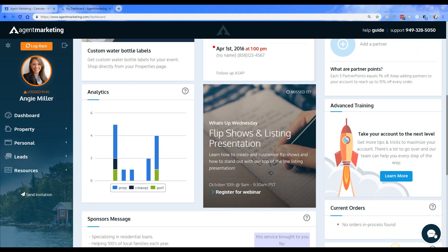Also, our social media expert wanted me to share that we now have Twitter. If you're tweeting about properties, hashtag Agent Marketing and we'll retweet your property to help you get more exposure. Make sure to hashtag or tag us and we'll re-share those for you through Twitter. That's all I've got today — next week we'll be doing the flip shows and listing presentations. Hope you all have a fabulous rest of your day and we will see you next Wednesday. Thanks everyone!